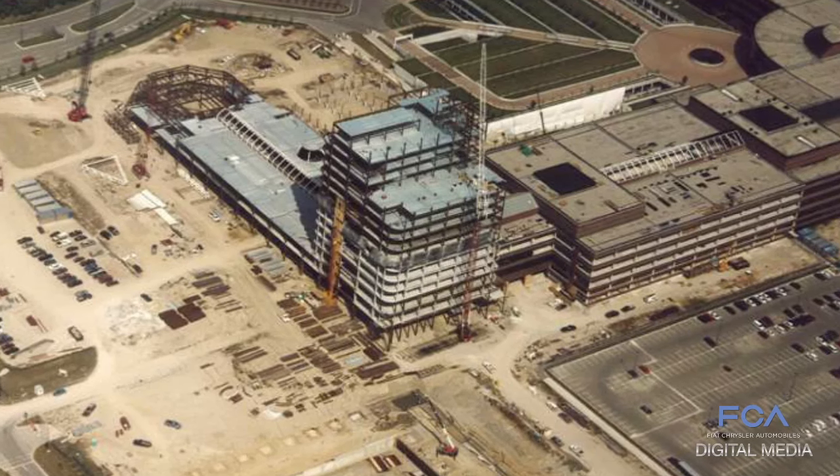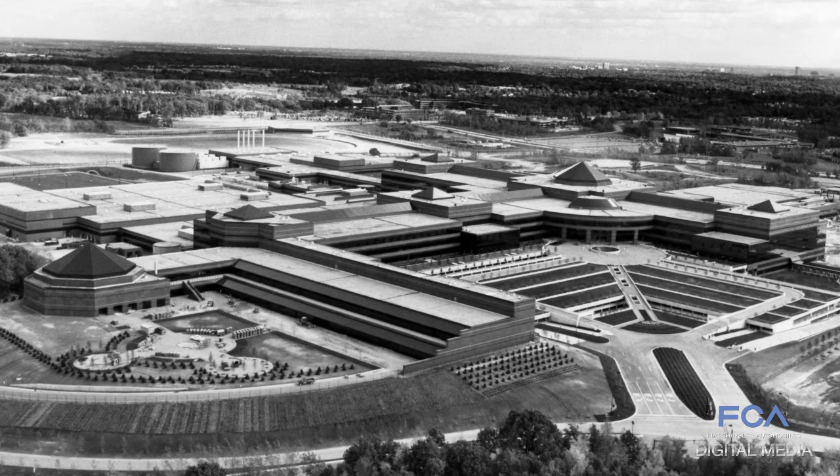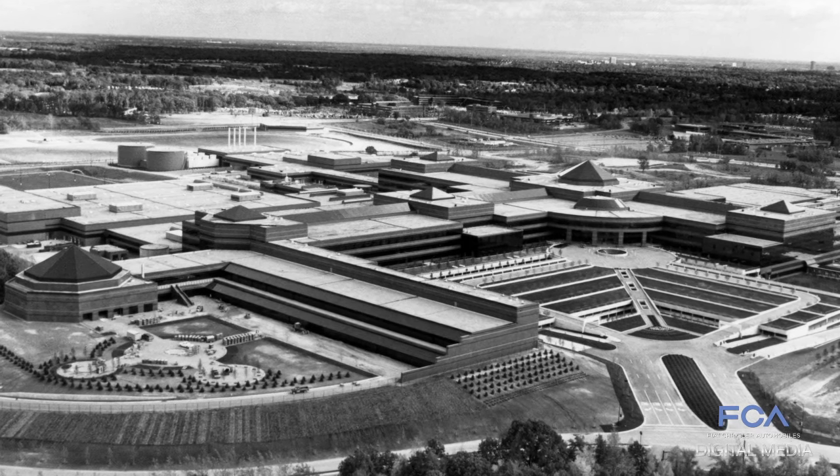CTC was formed to try to bring everybody together. At one time back in the late 80s, Chrysler was in 28 different locations.